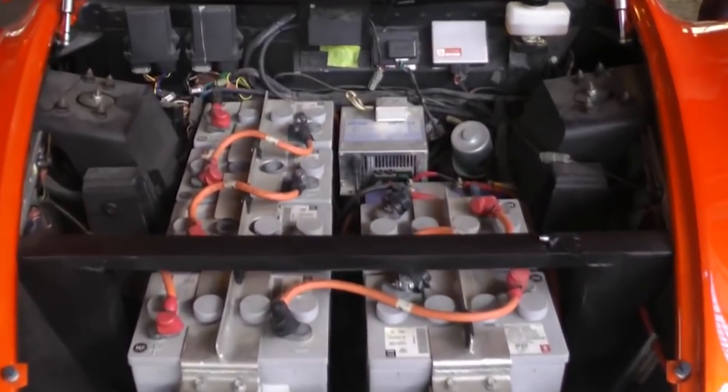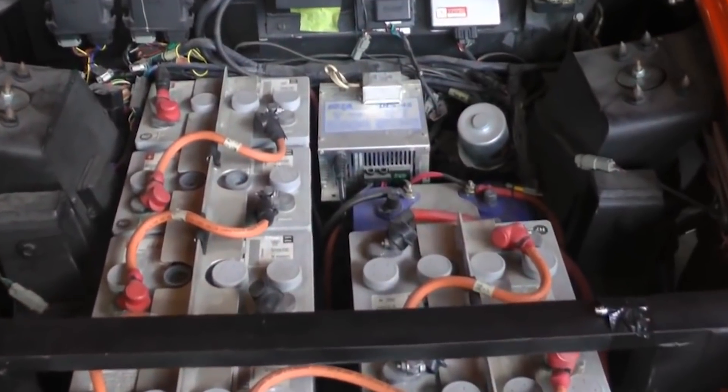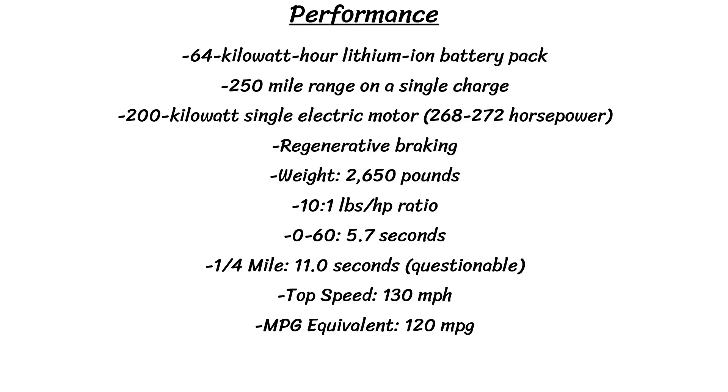The ZEO can do 0 to 60 in 5.7 seconds, and the standing quarter mile in 11 seconds flat according to Dodge. I'm not really sure how they got that 11 second figure, or if that was a typo because it doesn't make very much sense, but that is what Dodge claimed. The top speed was 130 miles per hour, and if you drive with a light foot, the miles per gallon equivalent would be 120 MPG.